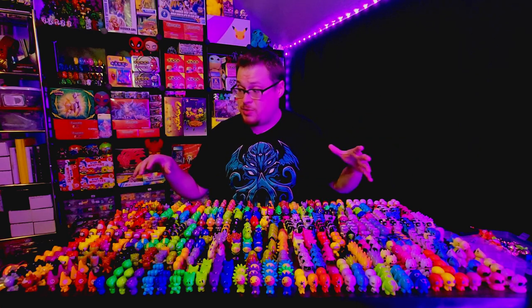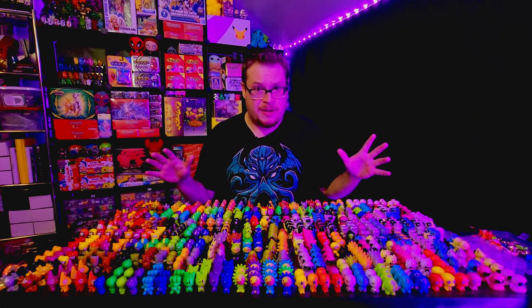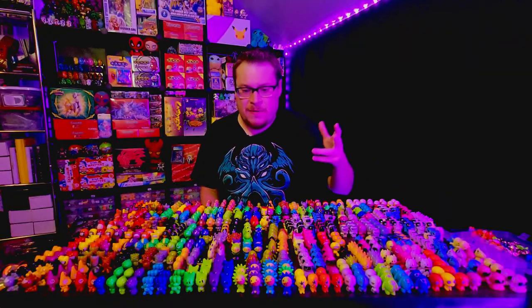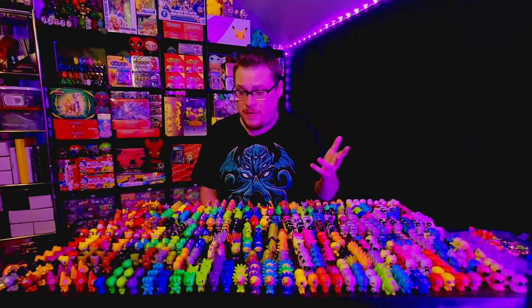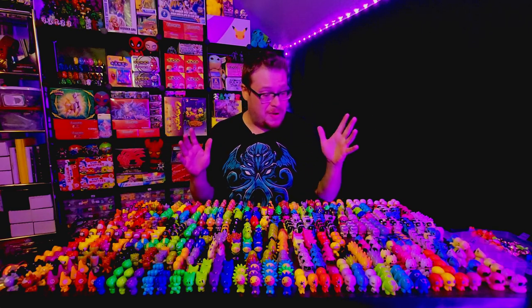I was actually surprised by a few standouts I just don't have a lot of — Ghost, Akai, and Tut. On average I've only got like two of the color variants and only three or four of the figures for those. So I'm actually missing quite a few of those guys.